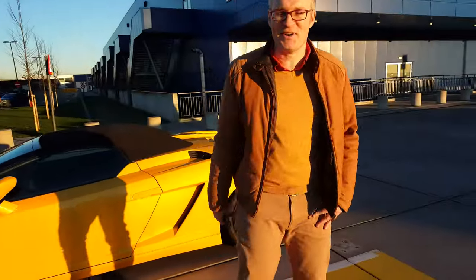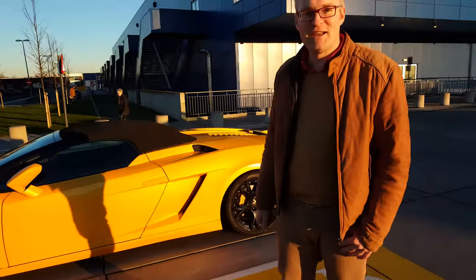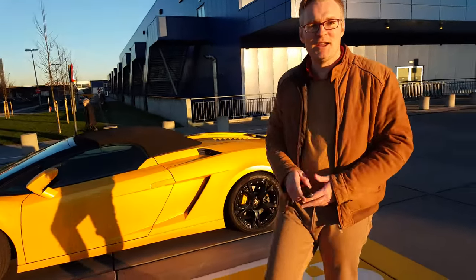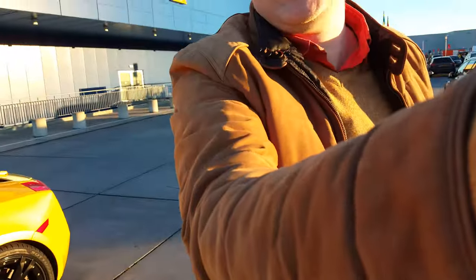That was a little demonstration of how to go shopping at IKEA with the beautiful yellow Lamborghini. I hope you guys enjoyed it. Baby, you want to say something? You want to be on camera? No. Okay, so that will be for next time. Bye guys, and I hope you enjoyed it.